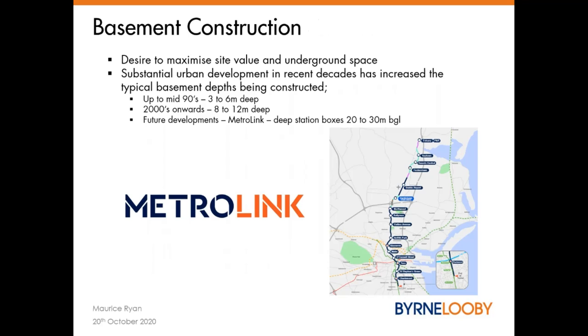In terms of basement construction, the desire is to maximise site value and available underground space. There's been substantial urban development in recent decades, which has increased typical basement depths being constructed. Up to the mid-nineties, it was generally single, occasionally double storey basements — three to six metres deep — generally constructed with smaller diameter CFA piles, relatively flexible, with propping as needed. The type of equipment available at the time would have precluded some deep basements within the bedrock, and the drillability of the rock was a limiting factor. From 2000 onwards, the depth of basement generally increased to double or triple — so eight to 12 metres, with the occasional basement in the range of 15 to 16 metres. Availability of plant to drill the overburden and install the pile generally improved and increased.